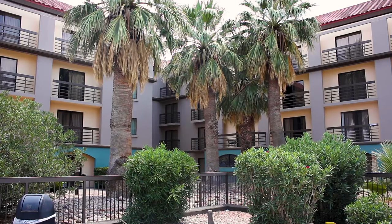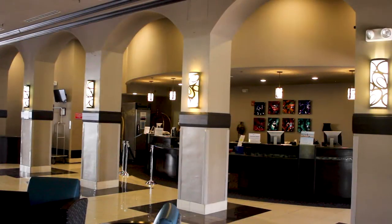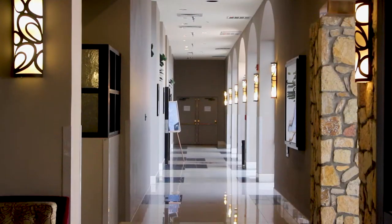Hey guys, welcome to another episode of This is El Paso, presented by Visit El Paso. Today we are at the Wyndham Hotel, steps away from the El Paso International Airport. It's a beautiful hotel with one of the largest, coolest slides you'll ever see.